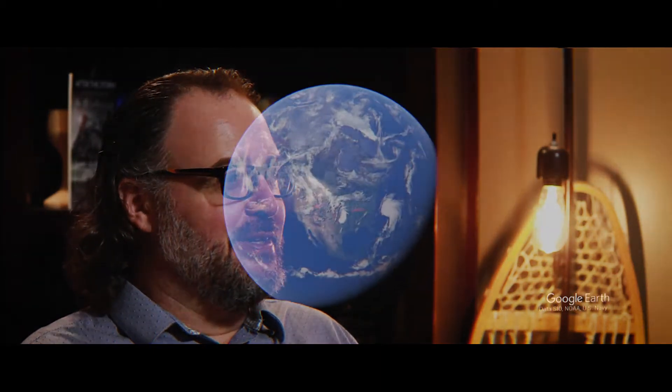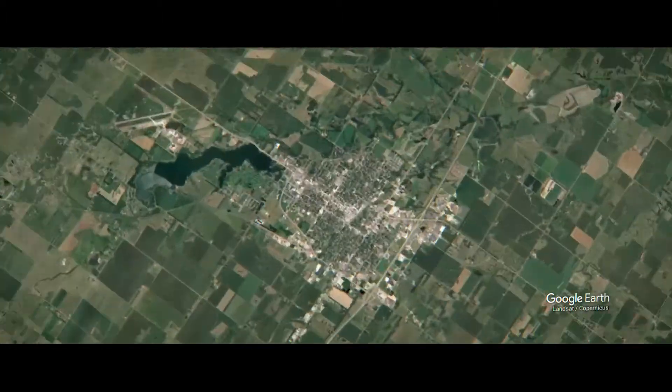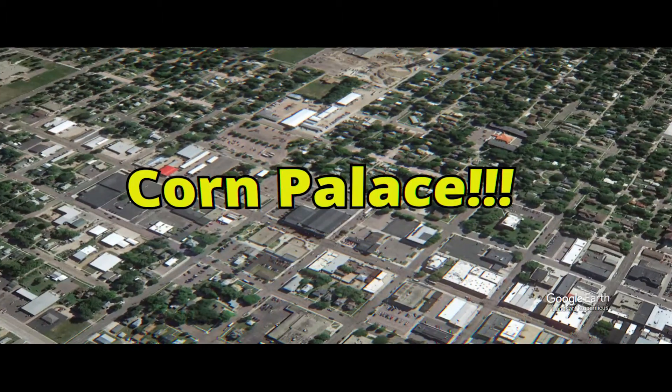I mention in the film that The Road Trip to Redemption would be a play in two acts. At the beginning of the second act, we start off with some comic relief when we go to the Corn Palace in Mitchell, South Dakota. In this episode, I'm going to give you a more in-depth look at the Corn Palace.